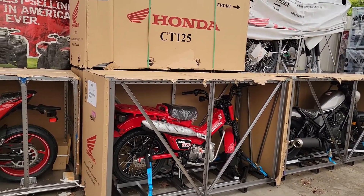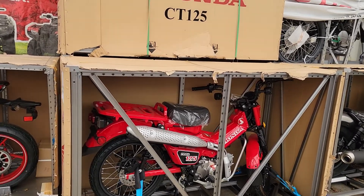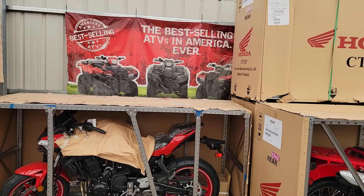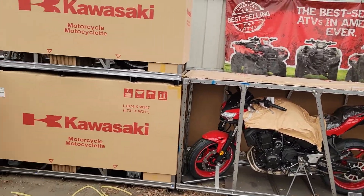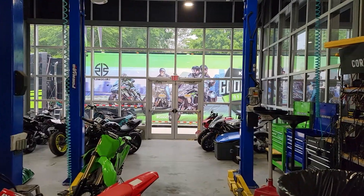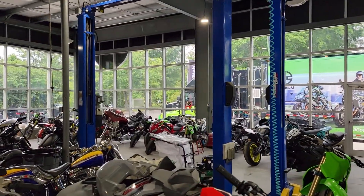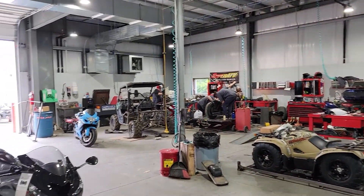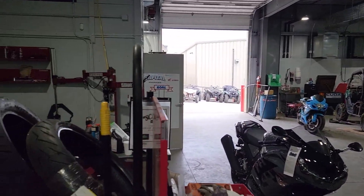The new Trail 125s — we've been waiting a long time for these. We only got like three last year, all pre-sold. We're getting like three now and two more in a week or so, so finally being able to fill some orders. Last but not least, our service department — they've been quite busy with lots of jobs between sales and customers. We are here for you.